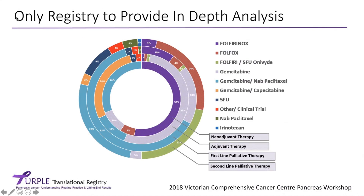The Purple Registry also provides very in-depth analysis. This is data presented at the 2018 Victorian Comprehensive Cancer Centre workshop, looking at chemotherapy use. There are four rings: the inner ring is about neoadjuvant chemotherapy — chemotherapy given before surgery; the next ring is adjuvant therapy — treatment given after surgery; and then we have first-line and second-line palliative treatment. This lets us understand what's happening across Australia, what drugs are being used, and where the variations in treatment patterns are occurring.